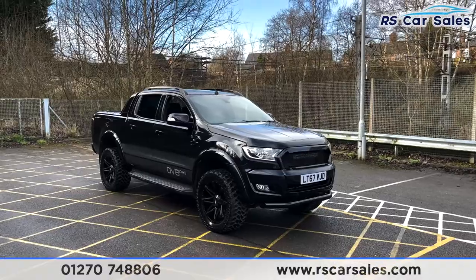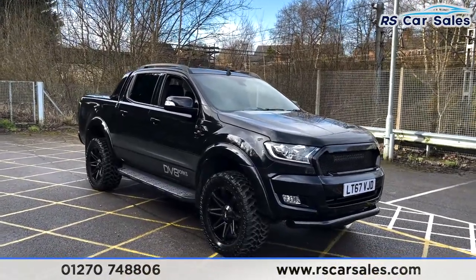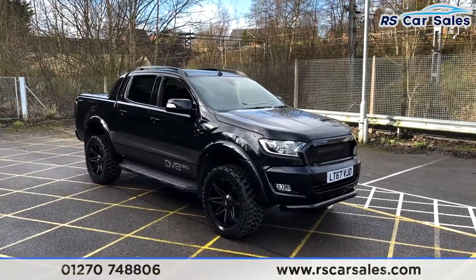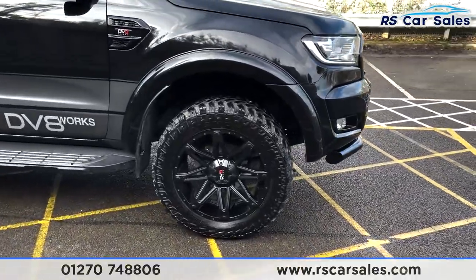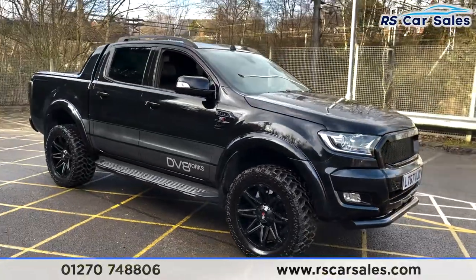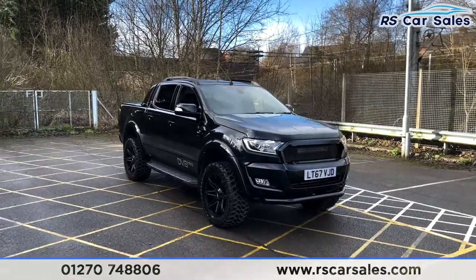Here we have a 2017 Ford Ranger Wildtrack 4x4 DCBI. This is a DV8 Works Edition, so we've got the DV8 20-inch alloy wheels finished in black — and how fantastic do they look, all in excellent condition. We've got a Panther Black metallic exterior paintwork and as you can see it's all stealthed out.